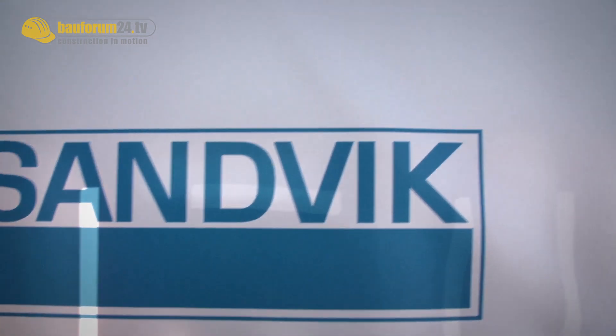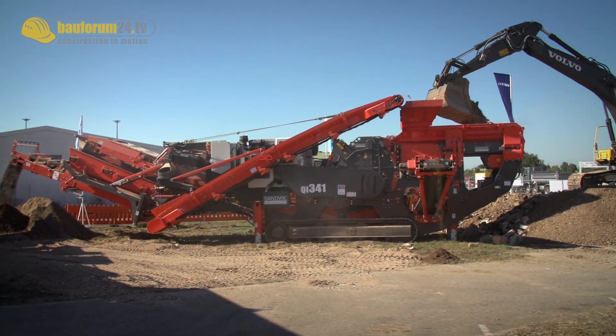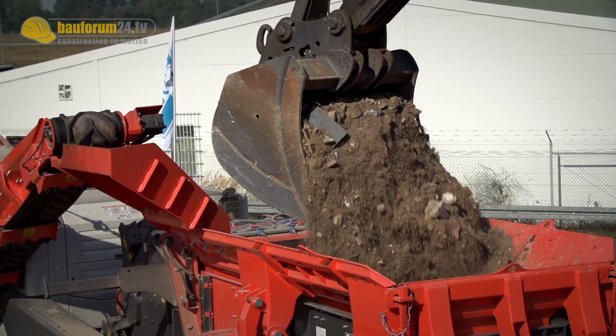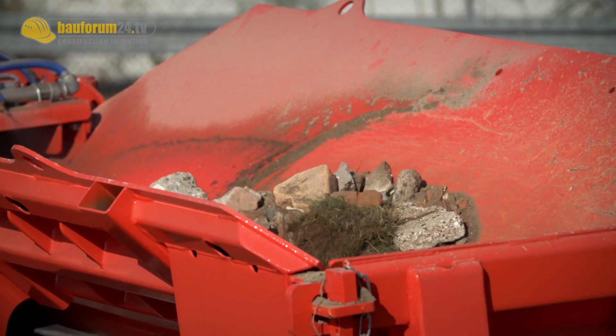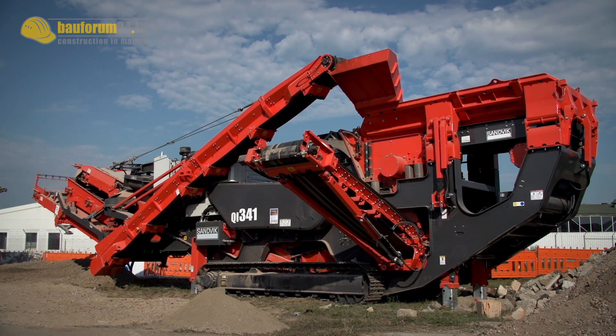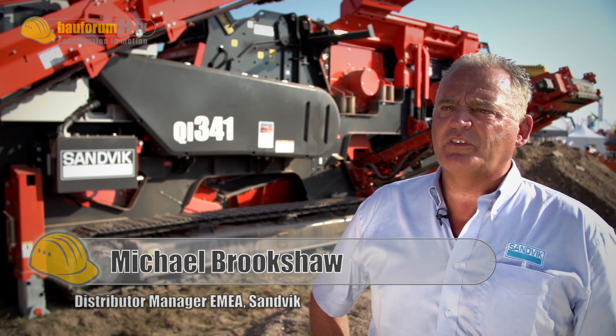Swedish construction equipment manufacturer Sandvik Construction is showing its mobile crushing and screening machinery at the Recycling Active 2013 trade fair. Clearly on view is its new mobile crusher, the QI 341 Preisek. This is a newly developed impact crusher from the Sandvik engineers.